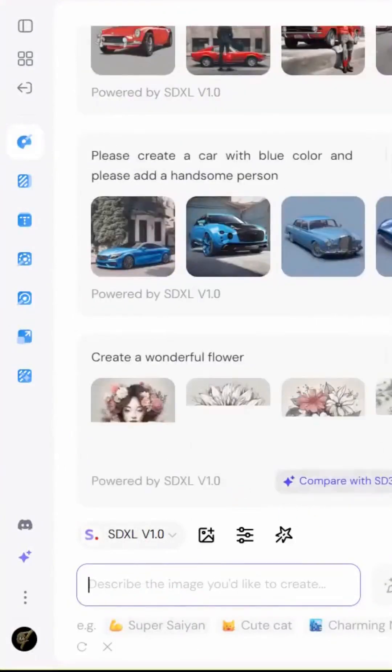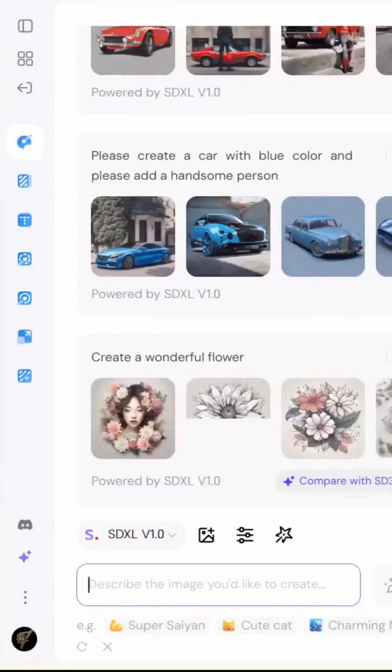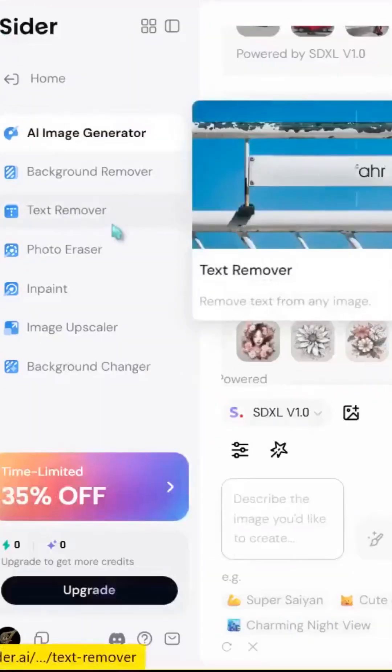Here's the crazy part — it's completely free to start. No downloads, no setup. Just open your browser and go.